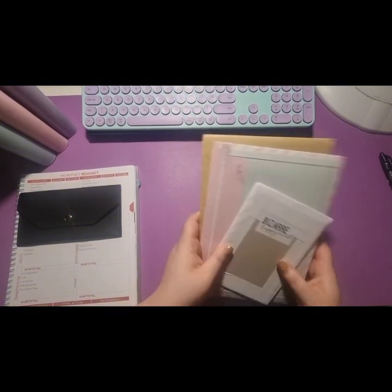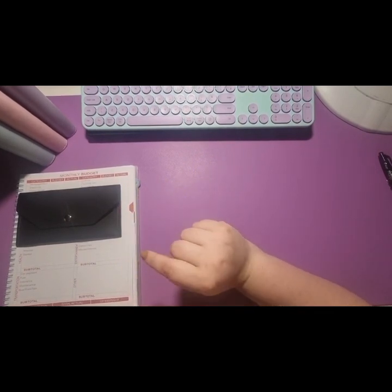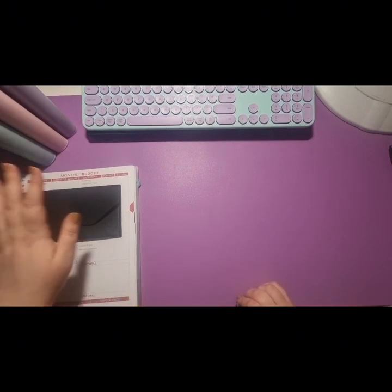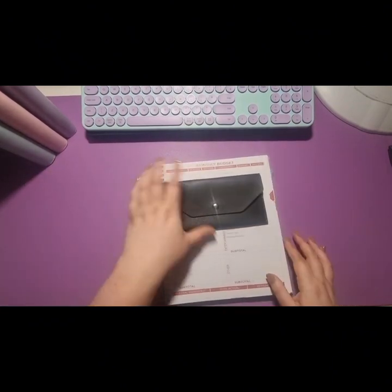Before I do any happy mail — which I am itching to get into — I just wanted to go through a few things that I use to help me budget, as I am on a very very tight budget at the moment. So I just wanted to talk through the binders I've got, the planner, how I do my week by week, and yeah just everything I'm using so far.